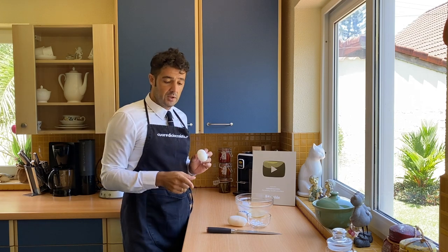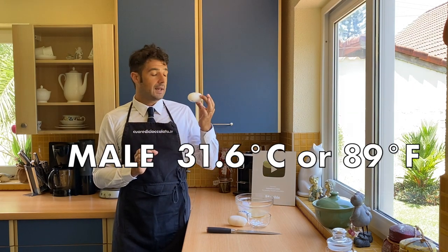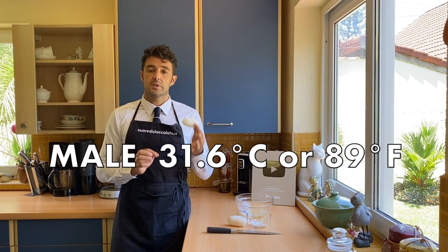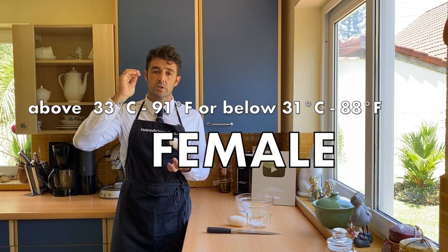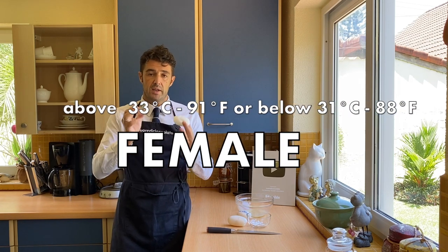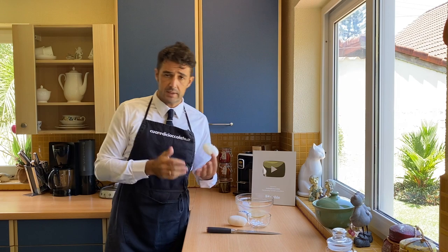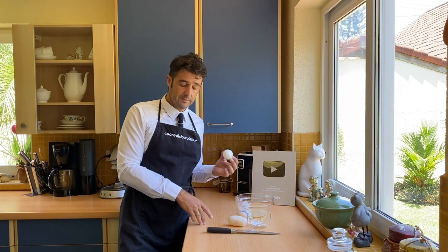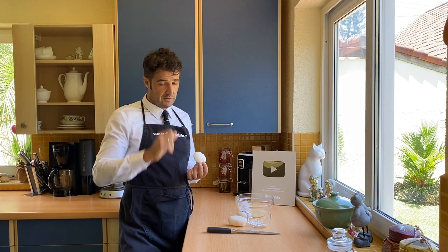Now I'll tell you how you can get a male crocodile. If you want a male crocodile, you need to store your eggs at the temperature of 31.6 degrees Celsius. If you go up to 33 degrees Celsius or under 31 degrees Celsius, your crocodile will be female. So if you want a male, you need to stay as close as possible to 31.6 degrees Celsius. But this is not our goal, so now I will open the other eggs.